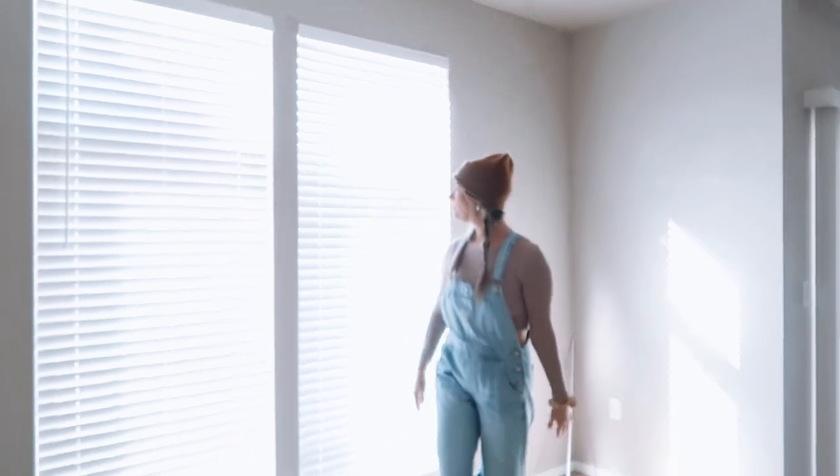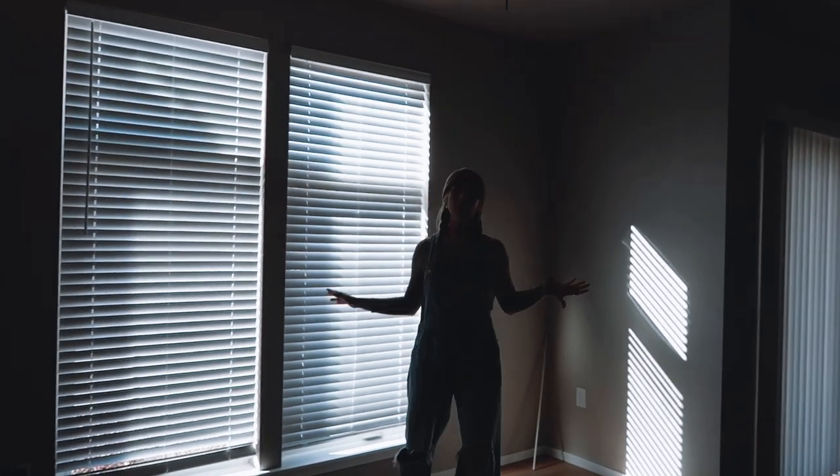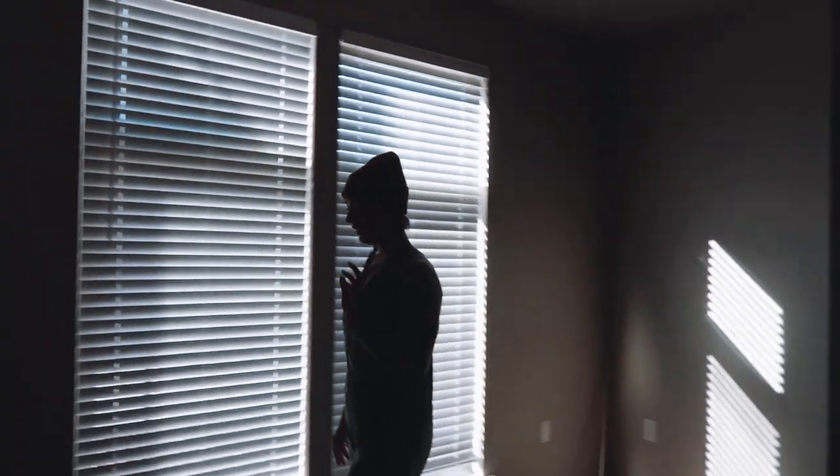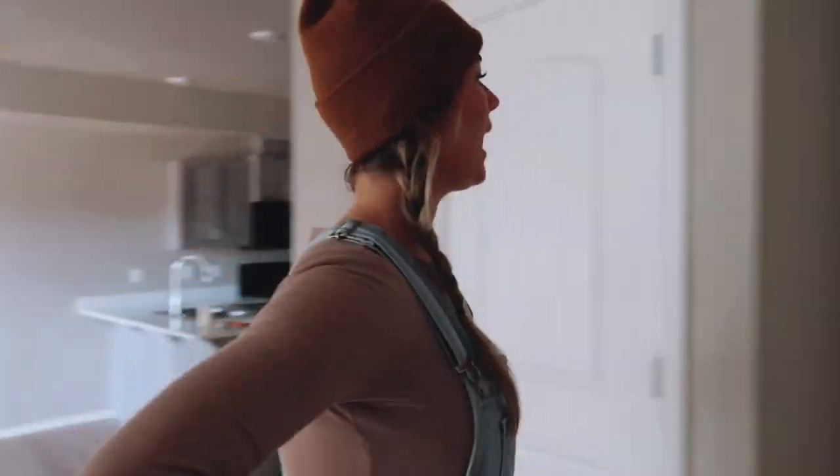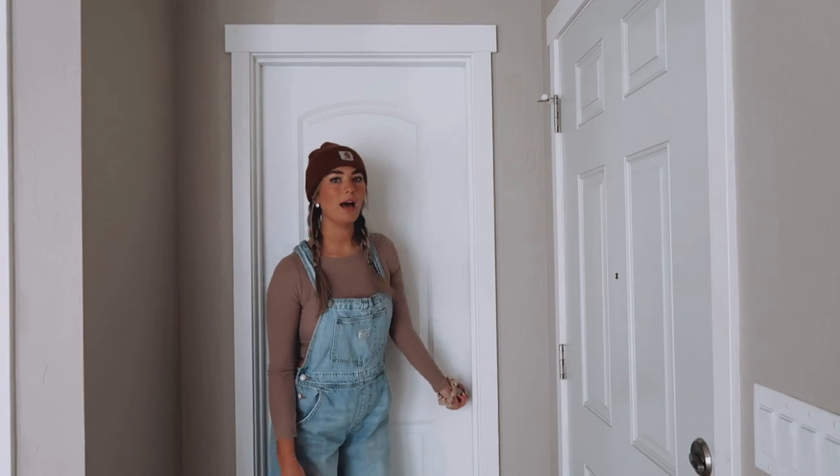This is the living room area. I really like this part of it because these lights open up and it just creates a really nice, pretty natural light. We have our Wi-Fi here and hopefully that works well. And then right over here we have a little half-bathroom.